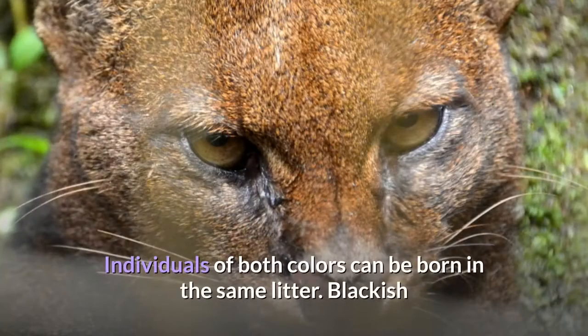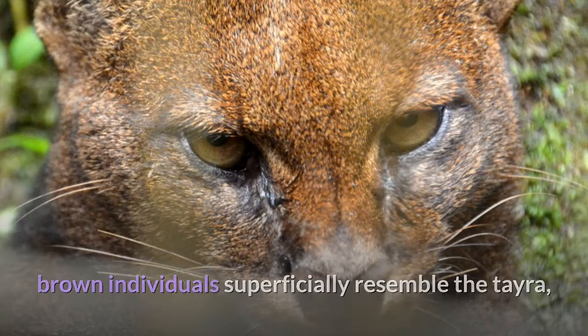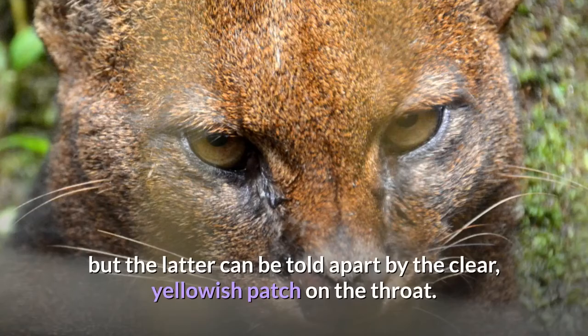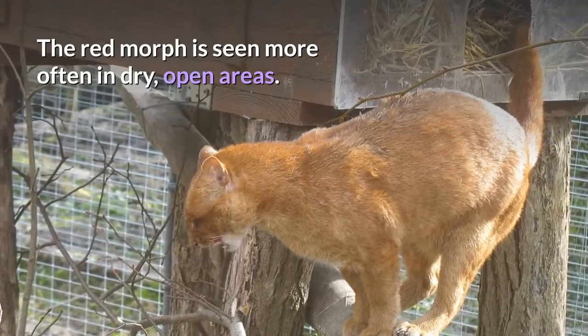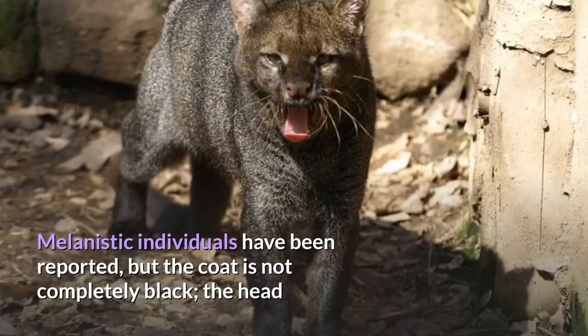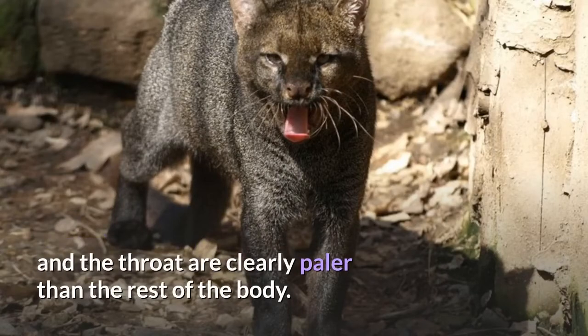Individuals of both colors can be born in the same litter. Blackish-brown individuals superficially resemble the Jaguarundi, but the latter can be told apart by the clear, yellowish patch on the throat. The red morph is seen more often in dry, open areas. Melanistic individuals have been reported, but the coat is not completely black — the head and the throat are clearly paler than the rest of the body.